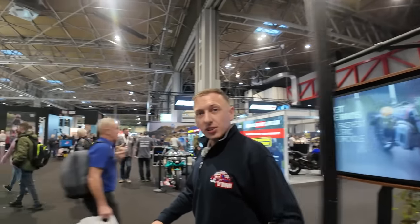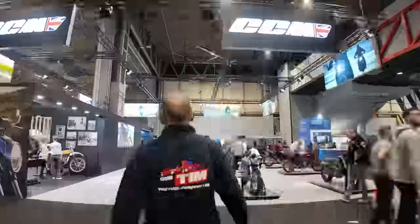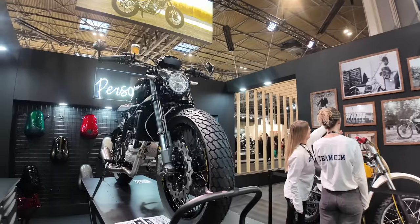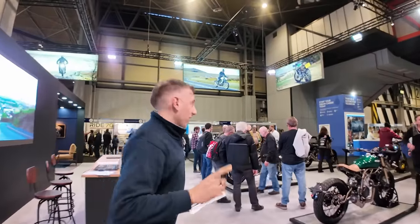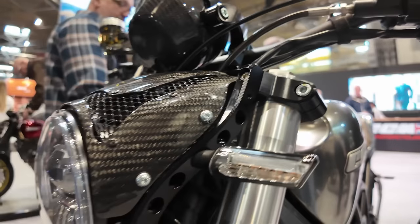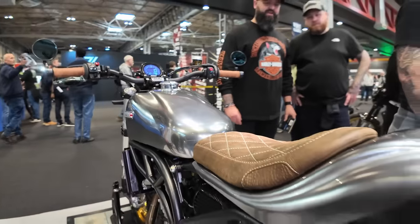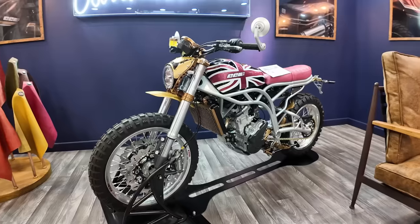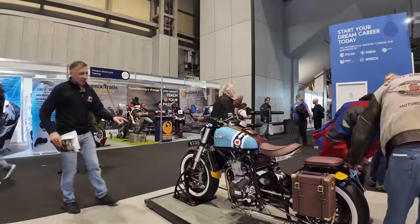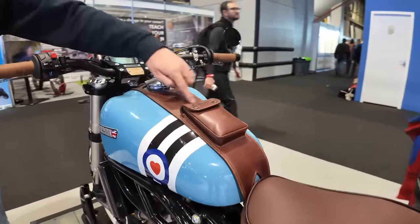Just around here is CCM. I'm a bit biased but I adore CCM - I love the details. They've got a significant stand here with beautiful personalisation booths where you can start tinkering and changing the look of your bike. But for me one of the highlights is the Spitfire Edition, which is absolutely beautiful - it's got lovely details including a plaque and leather along the tank.